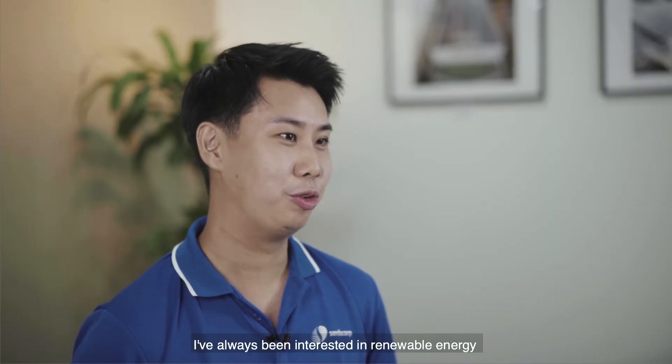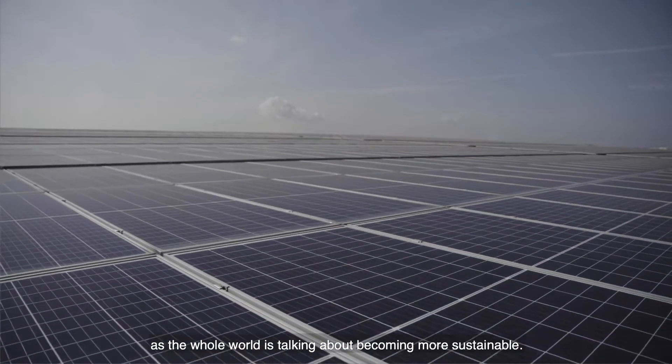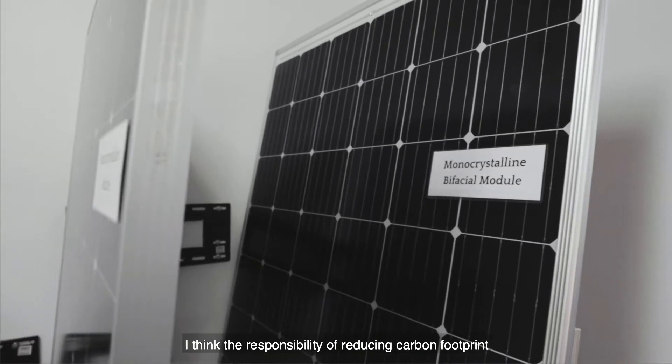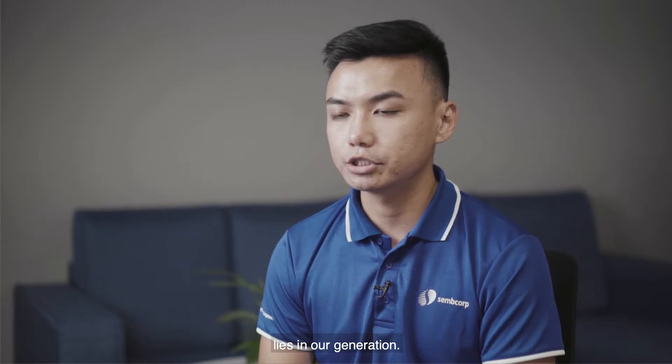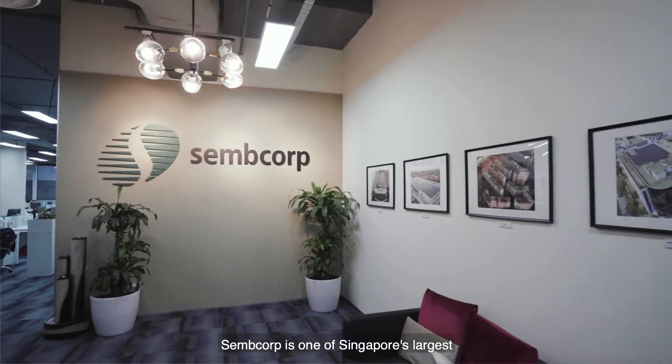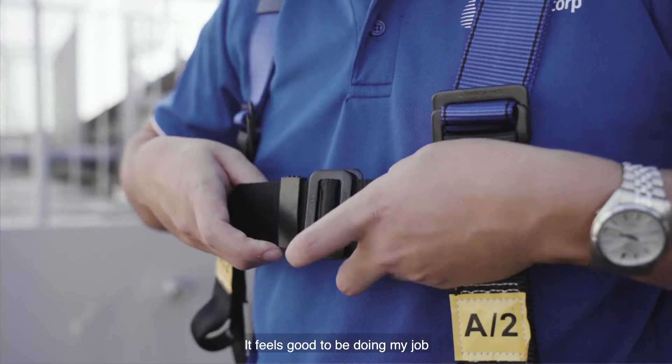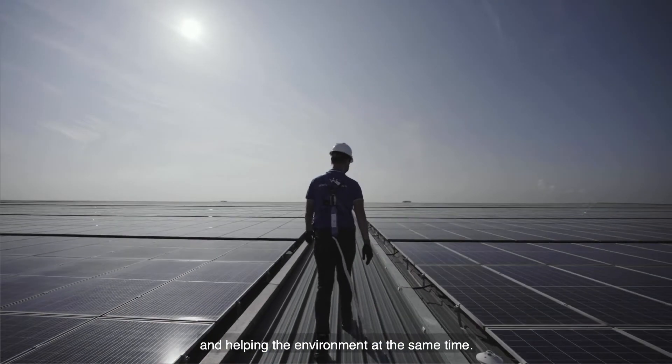I've always been interested in renewable energy as the whole world is talking about becoming more sustainable. I think the responsibility of reducing carbon footprints lies in our generation. SEMCOP is one of Singapore's largest homegrown international renewable energy players. It feels good to be doing my job and helping the environment at the same time.